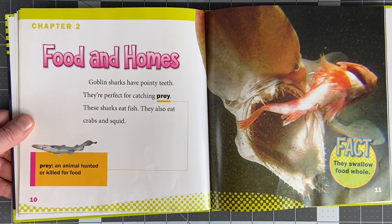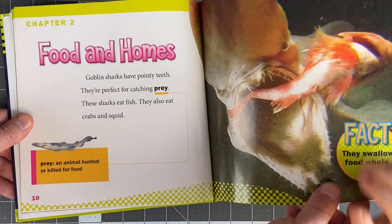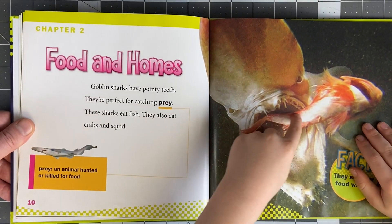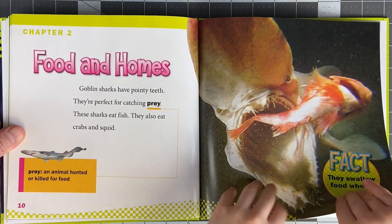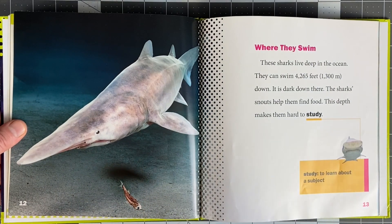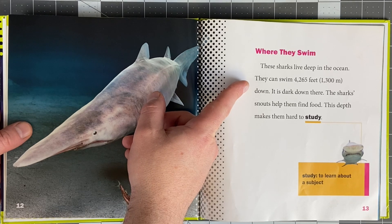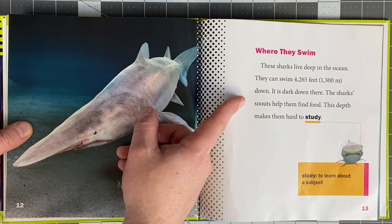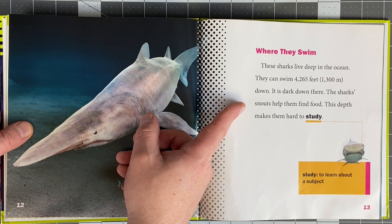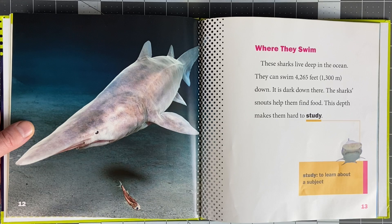Kind of like little hooks? Yeah - and prey is an animal that's hunted or killed for food. Their teeth are kind of like a bunch of fishing hooks. These sharks live deep in the ocean. They can swim 4,265 feet or about 1,300 meters down. It is dark down there. These sharks' snouts help them find food. This depth makes them very hard to study.